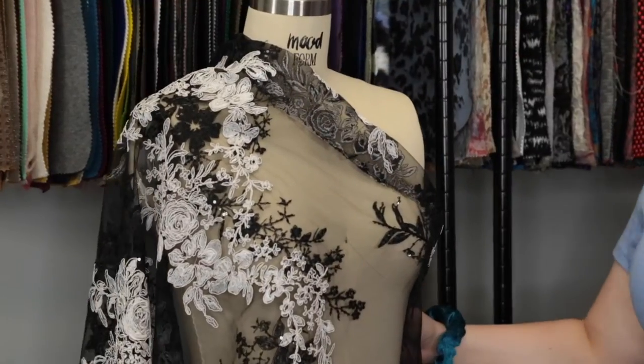I think this is quite a stunning fabric. I really love the way the white really pops against the black background. I think it would be stunning as the Bluebell dress on Mood Society with a nice pink lining.